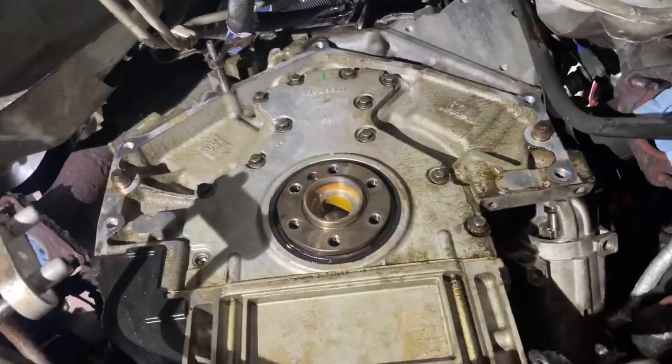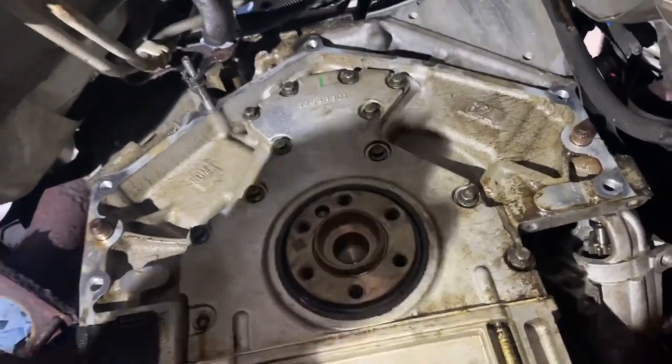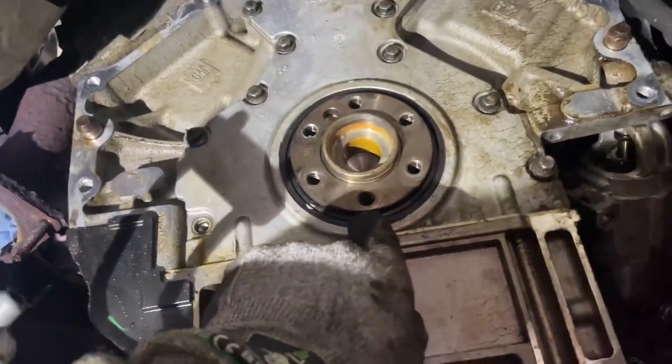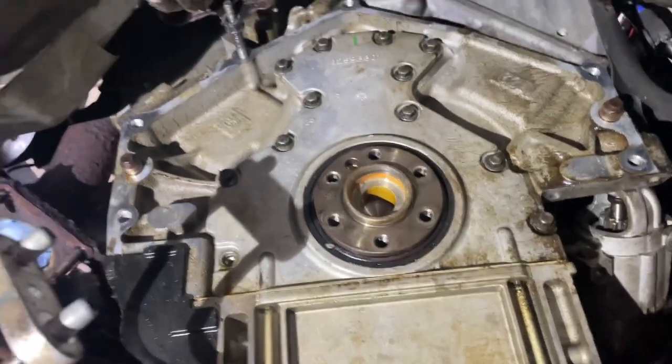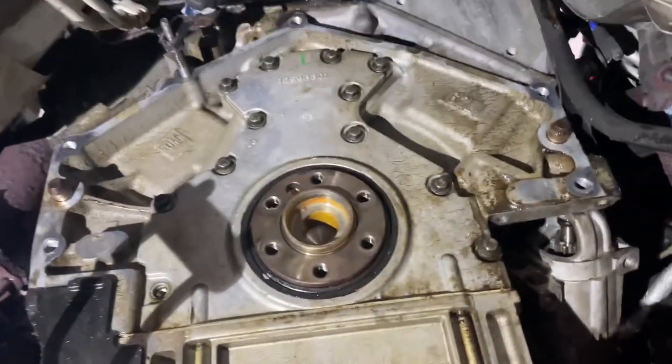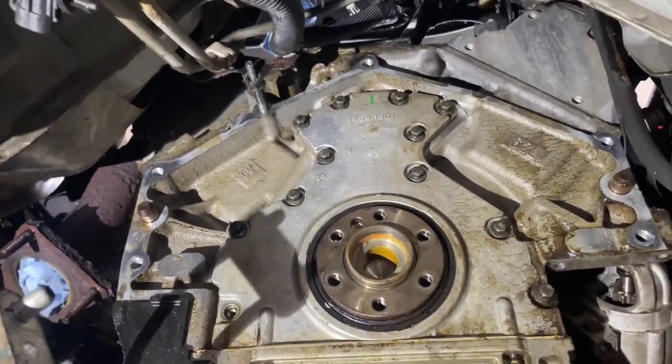While we're under here with the transmission off, we're gonna change the rear main seal. We have an alignment tool for the rear main seal that we bought from Amazon. I couldn't get it right away so I had to get the PVC pipe, but we're gonna try that and hopefully it'll work just fine.